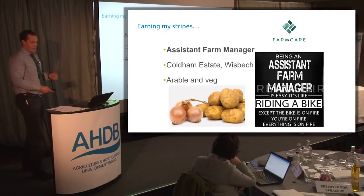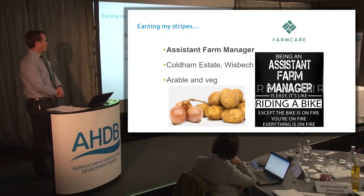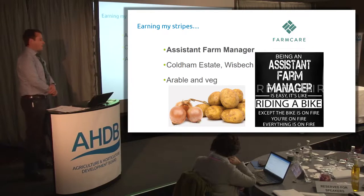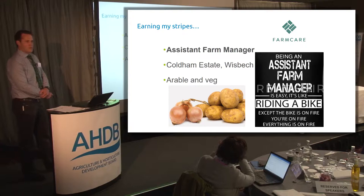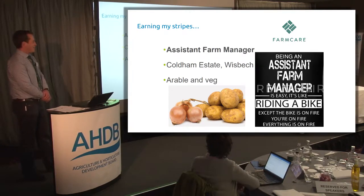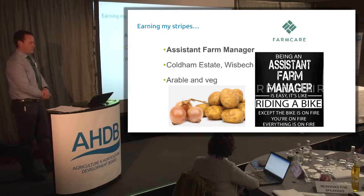The opportunities tended to come along at the right time. I moved in 2012 and became assistant farm manager on the Coldham Estate near Wisbech, and had a great two and a half years there - arable veg, about 1,500 hectares of arable veg and potatoes. Saw through the 2012 veg harvest, which was a great benchmark really. You can always go back and remember those nights at midnight in the snow in November, trying to lift spuds. So it could be worse - it could be 2012.